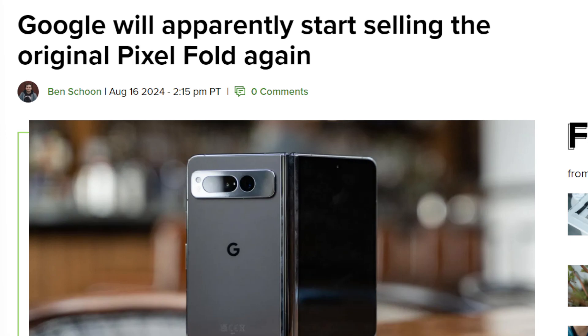Google is going to be relaunching the Google Pixel Fold 1. While the Pixel Fold 2 is out, they're not going to start doing this until the Pixel Fold 2 is officially available. Right now it's for pre-orders, but in early September it's going to be available everywhere. Once that happens, they're relaunching the Pixel Fold 1 on their website.